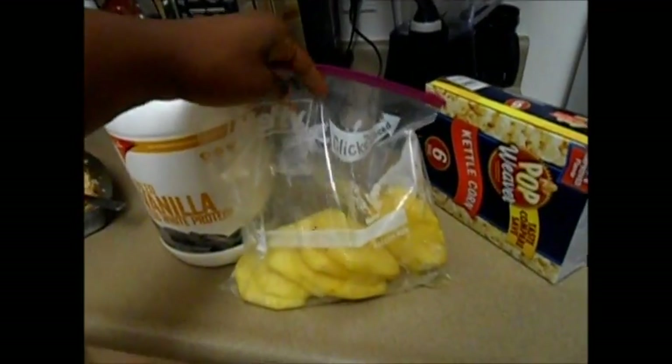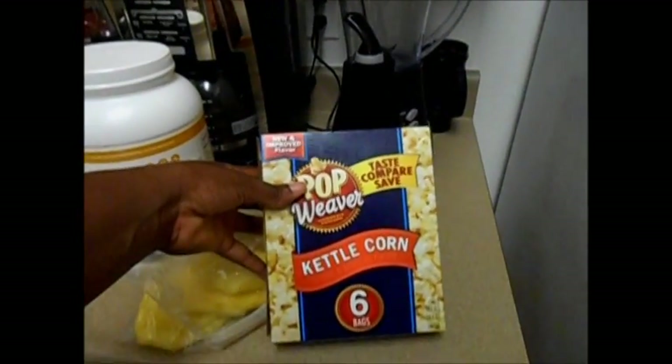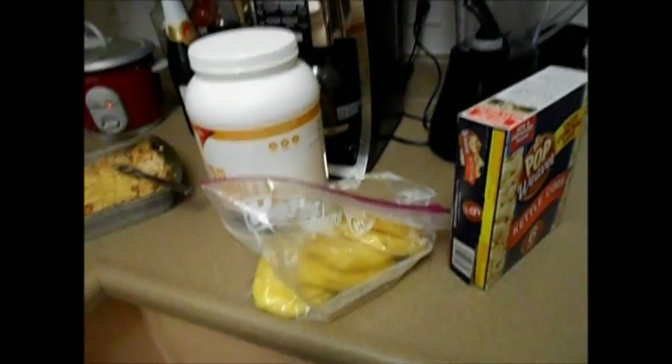I also really like snacking on pineapple, so I bought a fresh pineapple and cut it up to have as a snack, and then of course some kettle corn. So that's pretty much what I'll be eating for the week.